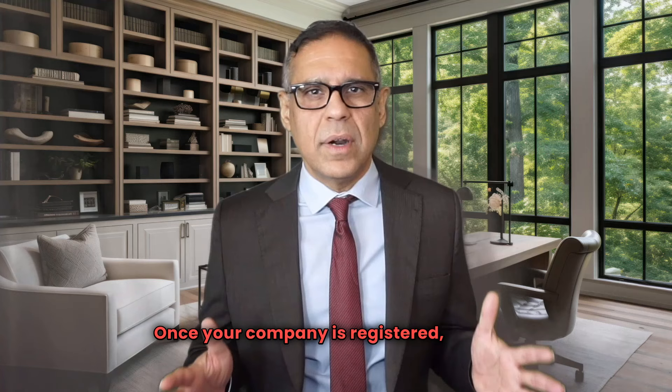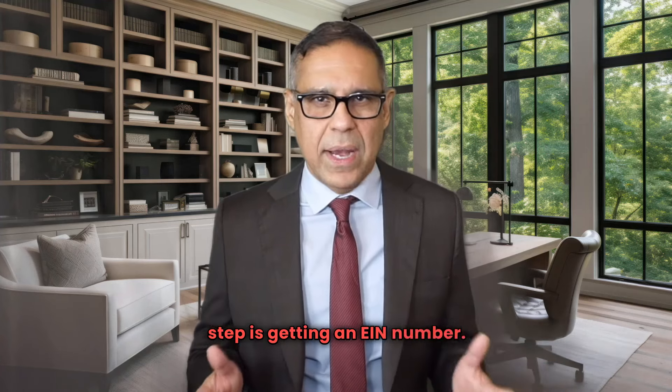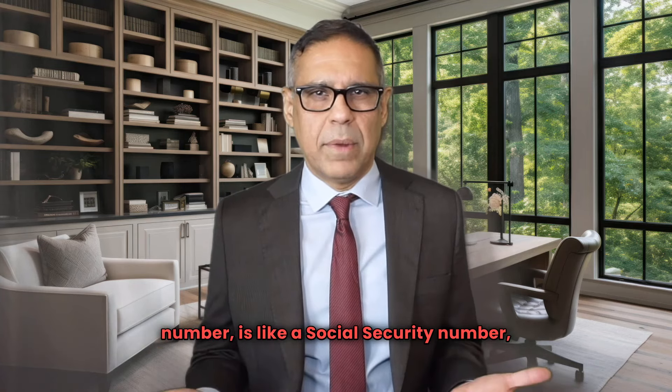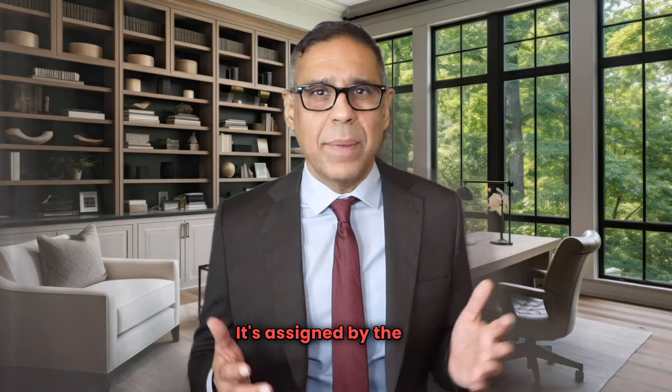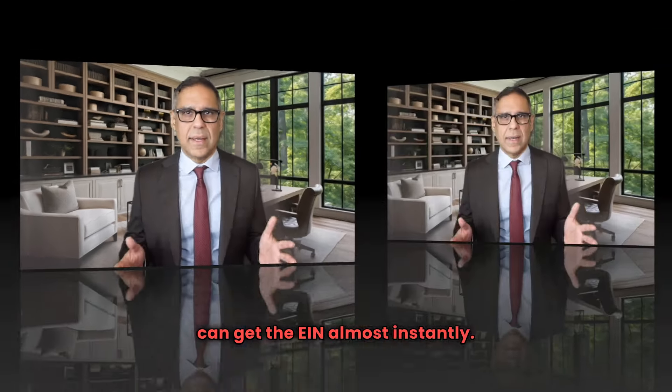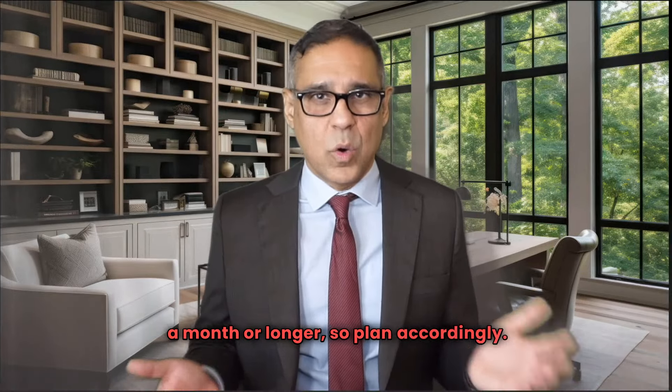Once your company is registered, the next step is getting an EIN number. The EIN number, or the employer identification number, is like a social security number but it's for your business. It's assigned by the IRS. If you already have a social security number, you can get the EIN almost instantly. If not, then it might take you a month or longer. So plan accordingly.